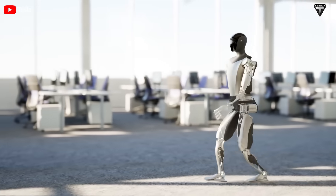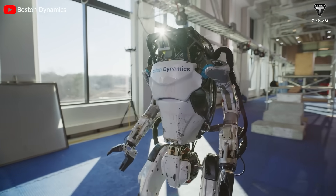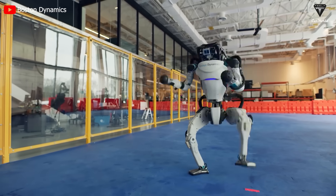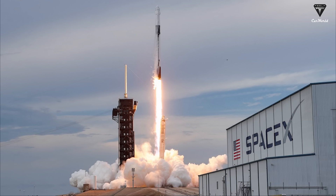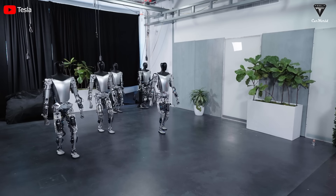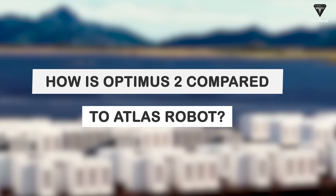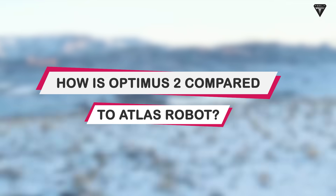Comparing these two technologies is somewhat disadvantageous for Tesla, because Boston Dynamics has more than 20 years of experience developing robots, while Tesla has only entered this field for less than two years. However, just as SpaceX caught up with NASA, it's easy to imagine Tesla producing robot technology more advanced than its predecessors. How does Optimus 2 compare to the Atlas Robot?